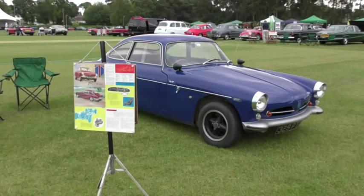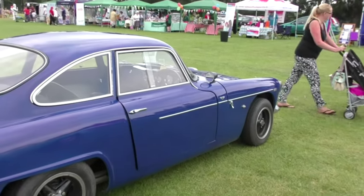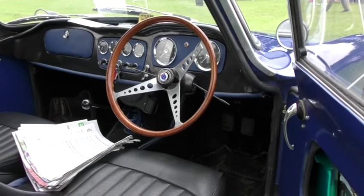The Tornado Talisman. This particular car is owned by one of the founders of Tornado Cars Limited. Only 186 Talismans were ever made.